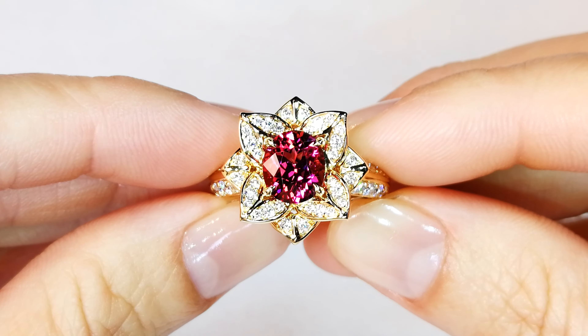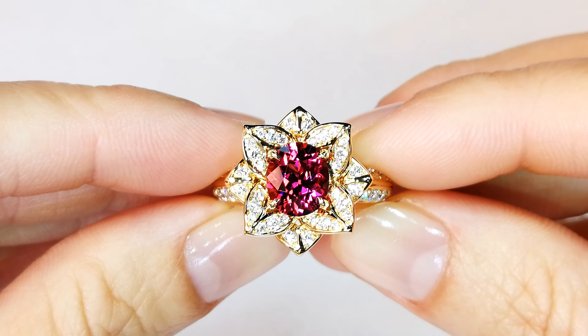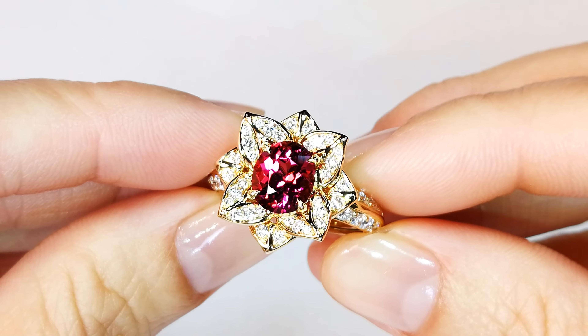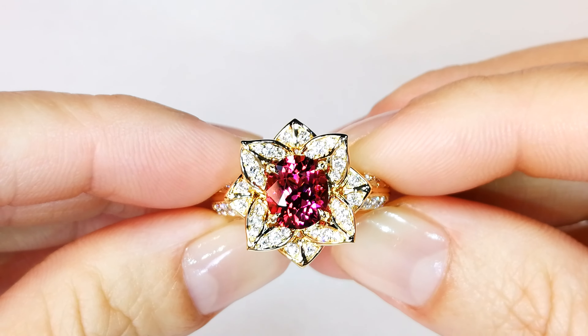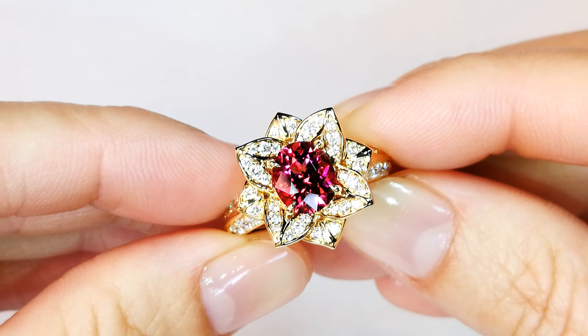You're looking at a perfectly cut rubelite from Mozambique. This stone is perfectly clean, which is extremely rare to find in rubelite — very uncommon. We're talking about one in a hundred thousand rubelites being clean.